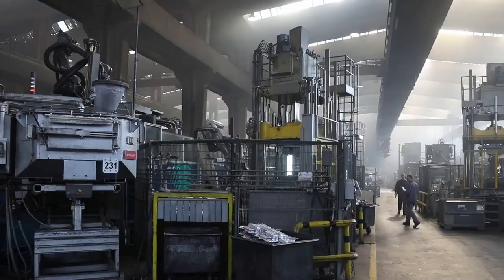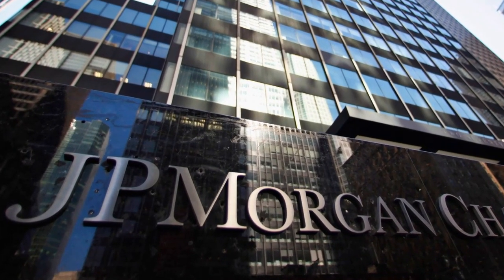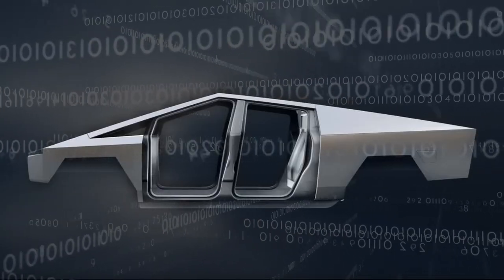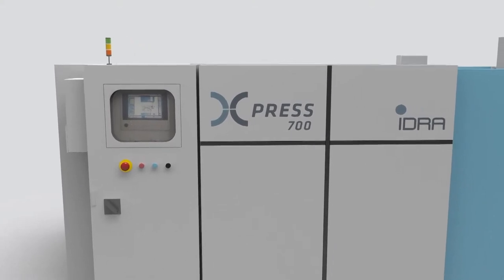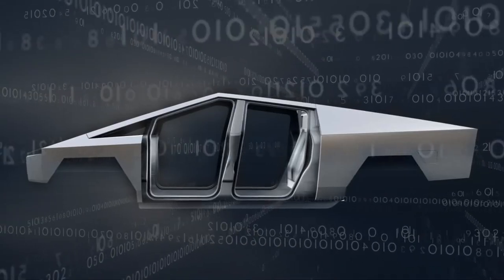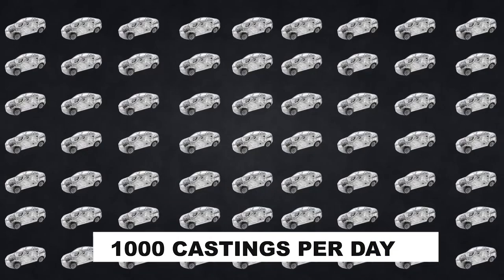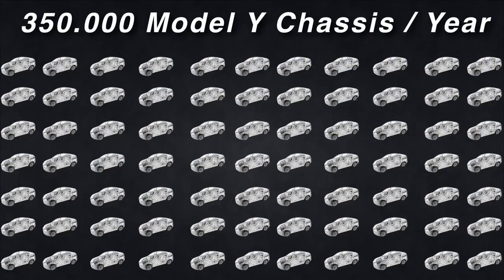Due to the fact that the Gigapress works so fast, it can produce a large number of units. According to JP Morgan, assuming the Gigapress uses 4 to 5 minutes to produce one body part, it has the capability of producing 70,000 to 90,000 units every year. The specs from Idra indicate a cycle time of 80 to 90 seconds, which means about 40 to 50 castings an hour, leading to an output of about 1,000 castings per day. This means Tesla can produce over 300,000 Model Y vehicles in a year.